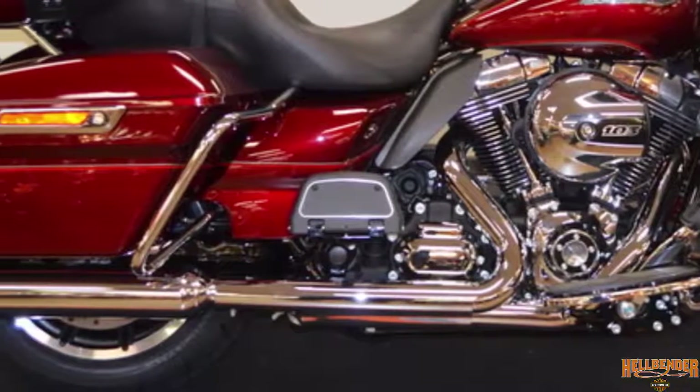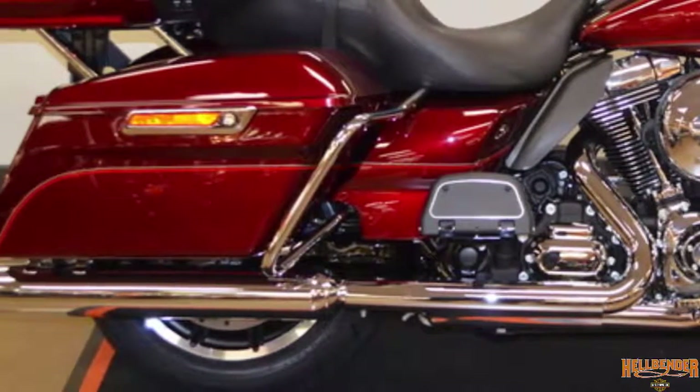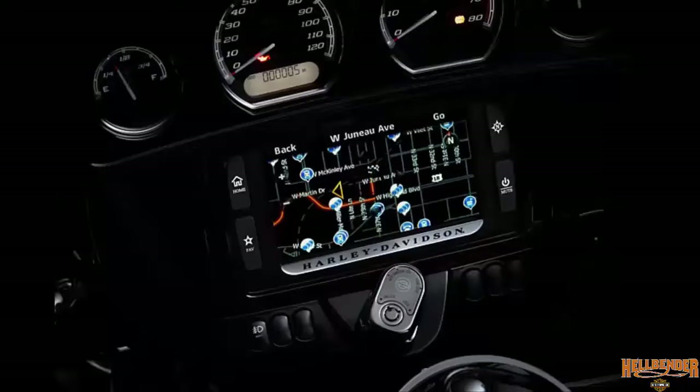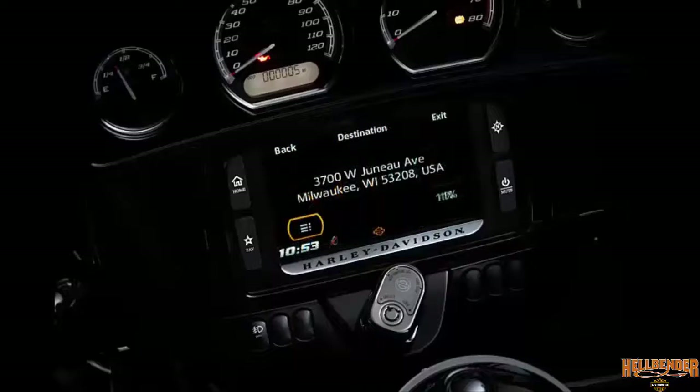For all levels of riders, test ride it at Hellbender Harley-Davidson. The 6.5 inch touchscreen infotainment system is high-tech — it will let you know when you are running low on fuel, then suggest gas station options and direct you to the closest one.